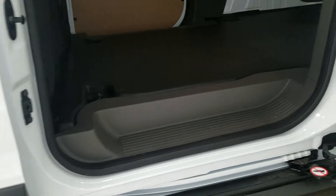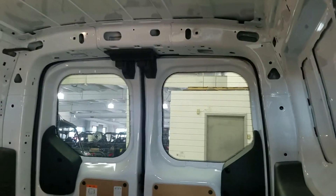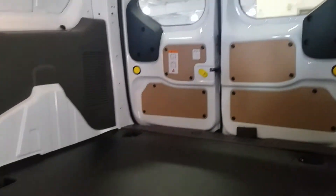As we slide open our door, you'll notice we have our footstep for easy access into the cargo rear, which has loads of storage for any commercial or personal use needs.